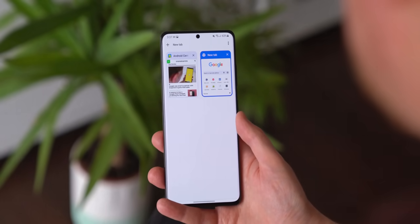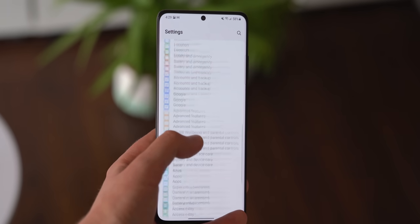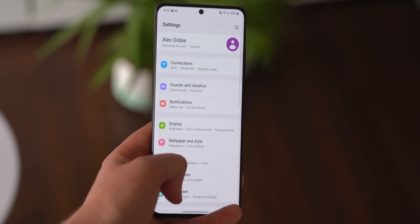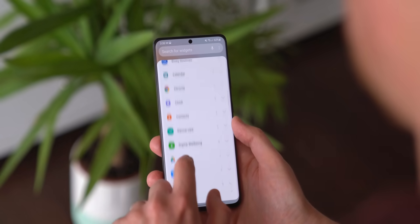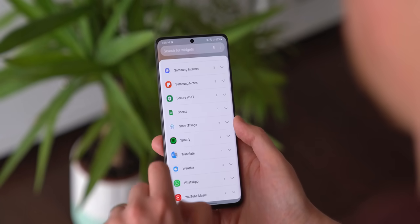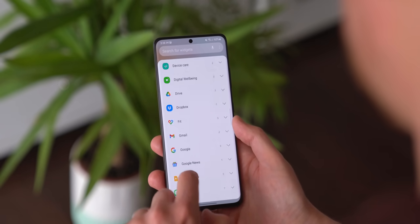Another new addition from stock Android 12 is the updated overscroll animation, which has this kind of elastic effect to it. You'll find it in most, but not all, lists and menus in this latest build, bringing the look and feel further in line with what you get on a Google Pixel.